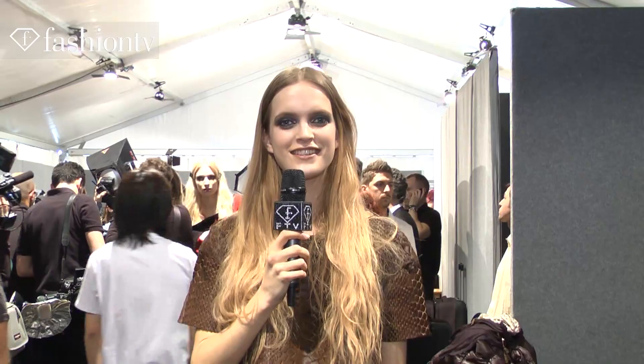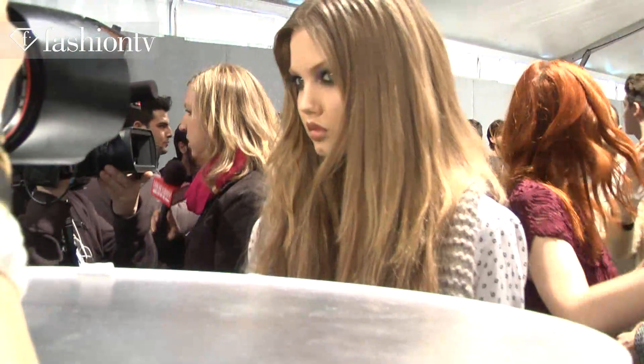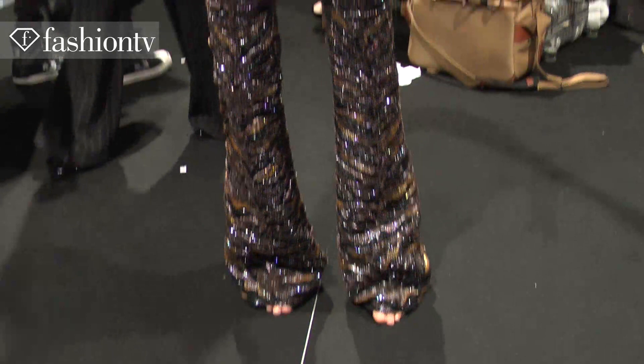Hi, my name is Myrthe Maas and I'm from Holland. I think it's really cool. I love the pants — it's very shiny, it's really nice. It's a super beautiful collection.